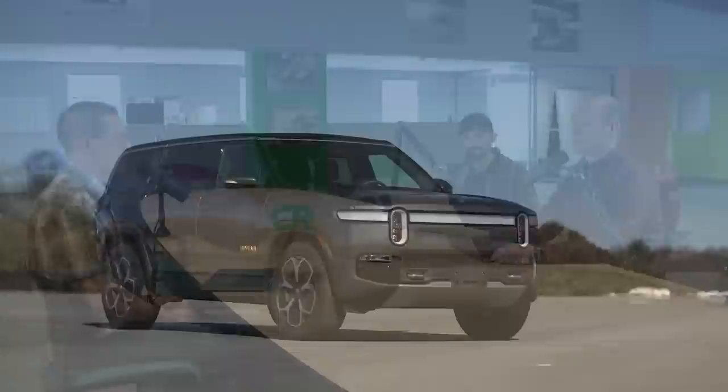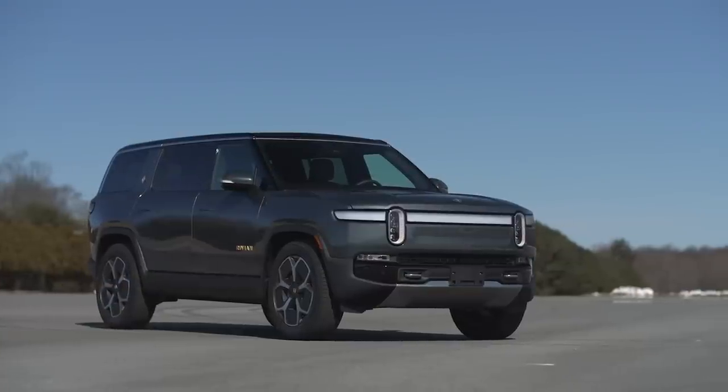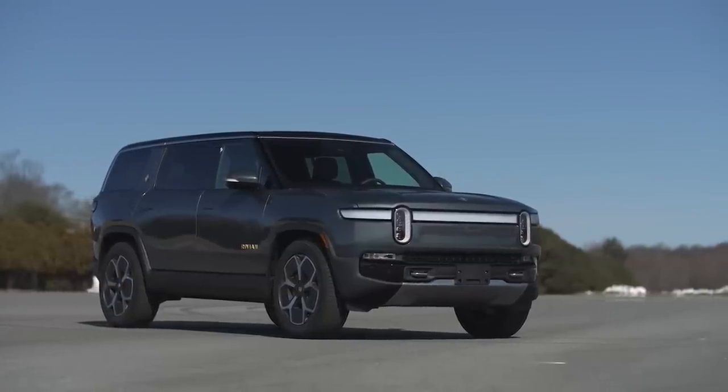Hi everybody, welcome to another episode. I'm Mike Monticello, I'm Joe Veselak, and I'm Jake Fisher. Today we're going to be talking about our first impressions of the Rivian R1S, which we bought for the CR Auto Test program.